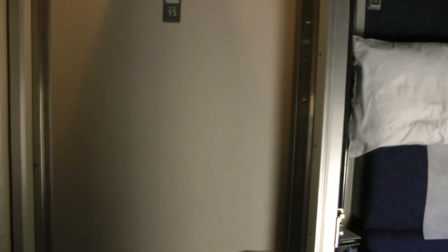And this is the family bedroom down here, at the end. And this is our roomette.